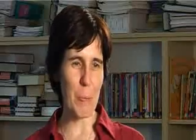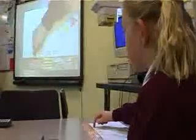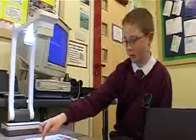If you remove my visualiser today I would be very, very unhappy with you because I use it all the time. The children enjoy using it and we would feel like we'd taken a few steps backwards.